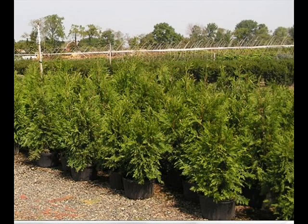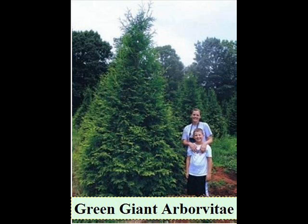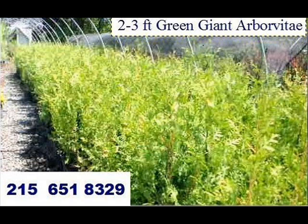Highland Hill Farm is your bulk tree supplier. We ship from 4 different locations: 2 in Pennsylvania, 1 in New Jersey, and 1 in North Carolina.